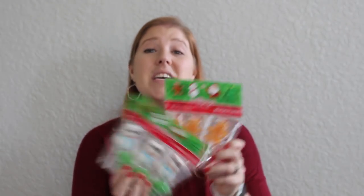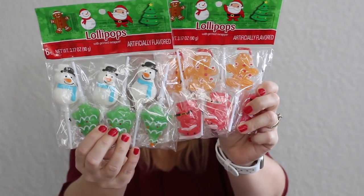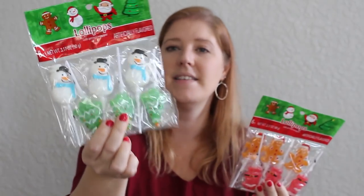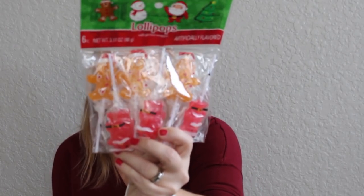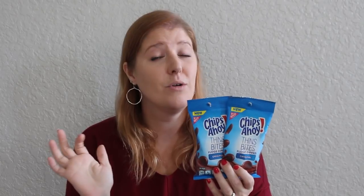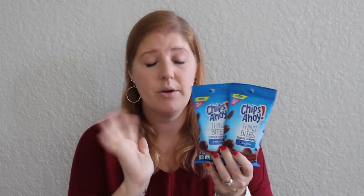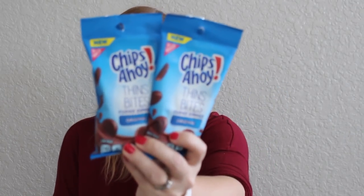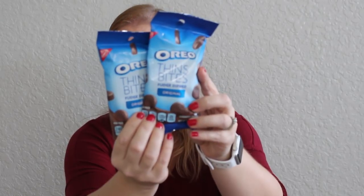Some really cute themed lollipops — six in each bag with two different kinds. One has a snowman and a Christmas tree, and the other has a Santa and a gingerbread man. Super cute. Then I got two different kinds of fudge-covered cookies. I got two packs of Chips Ahoy Thin Bites fudge-dipped, and two packs of Oreo Thin Bites fudge-dipped as well — perfect if you just need a little bit and don't want a huge bag.